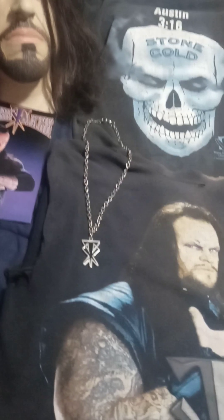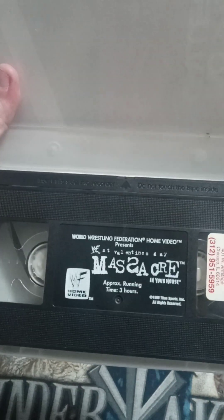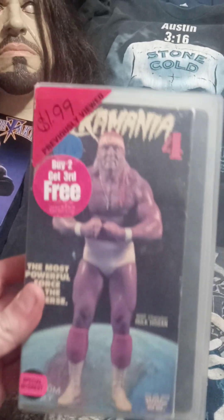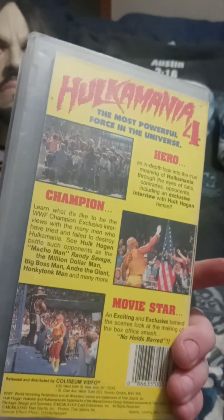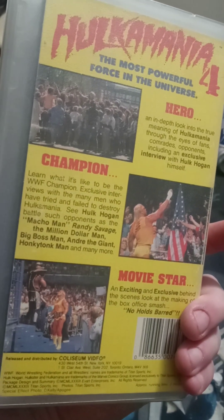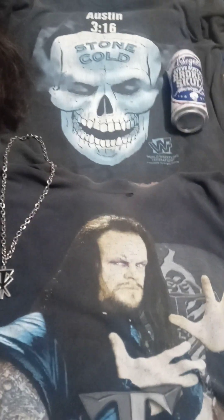Saint Valentine's Day Massacre '99 — cage match between Vince and Austin. Very cool. Going really old school: Hulkamania 4. Hogan's the man — changed the face of wrestling forever. Much respect. Probably wasn't the greatest worker in the business but he definitely put a lot of asses in seats.